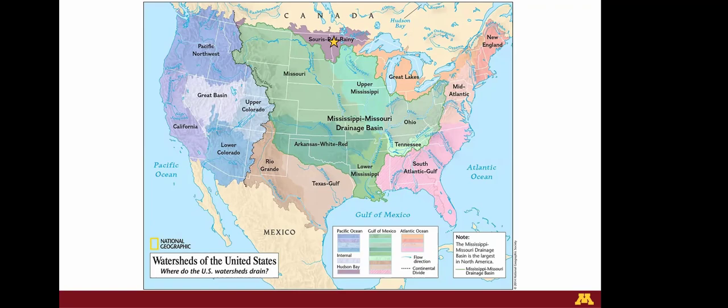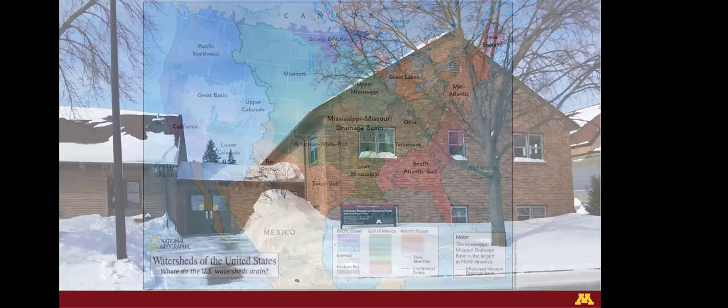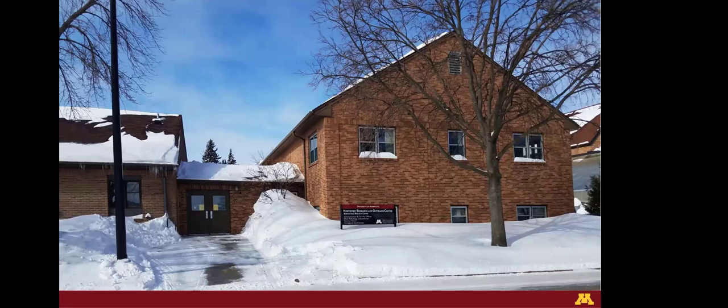I can't claim the coolest drainage plots in North America because there are some folks in Manitoba who have drainage plots too. But I can make that claim for Minnesota. We're really cold up here — this snow photo is from March of last year — and that adds interesting complexity to drainage research because we honestly have six months of winter.